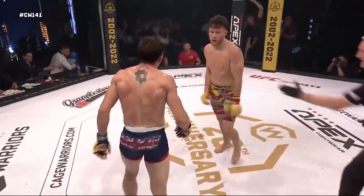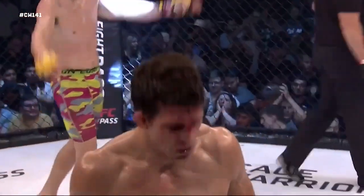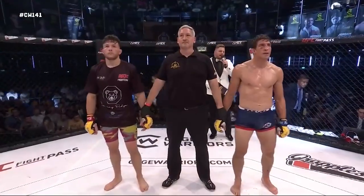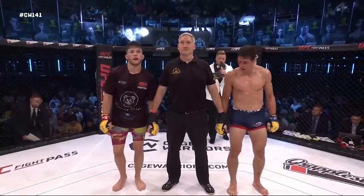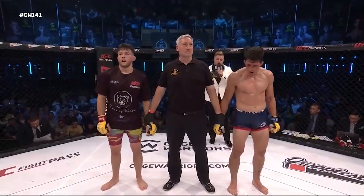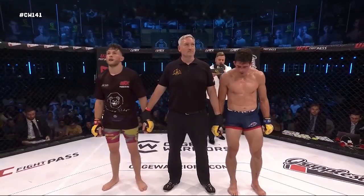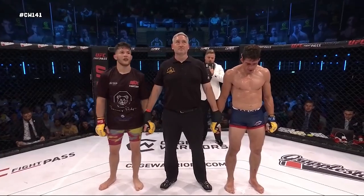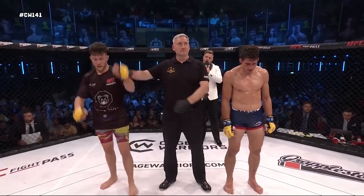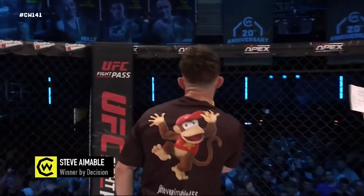Amable looking for a big finish there, and that was three hard rounds in the featherweight division. After three rounds of mixed martial arts action we go to the judges' scorecards. The judges score this bout 30-27, 29-28, and 29-28 in favour of your winner by way of unanimous decision — Steve Amable!